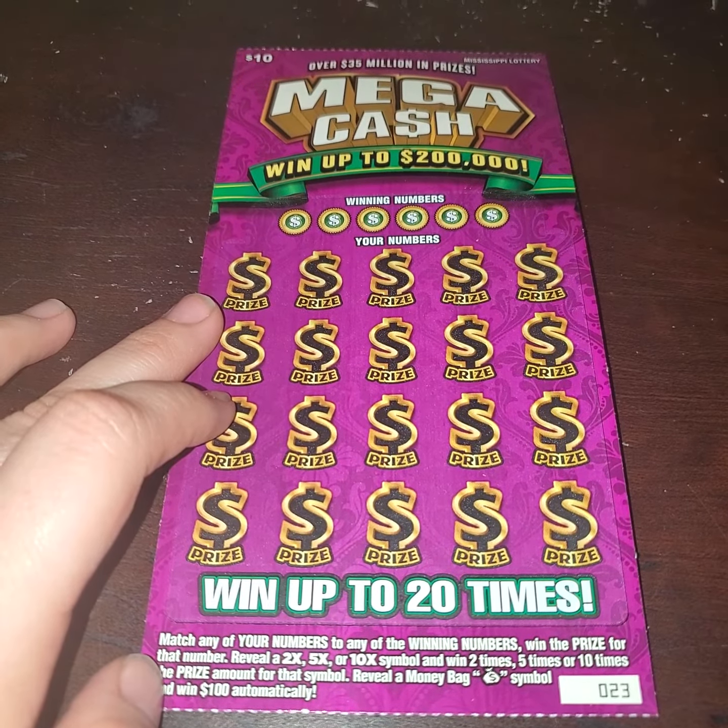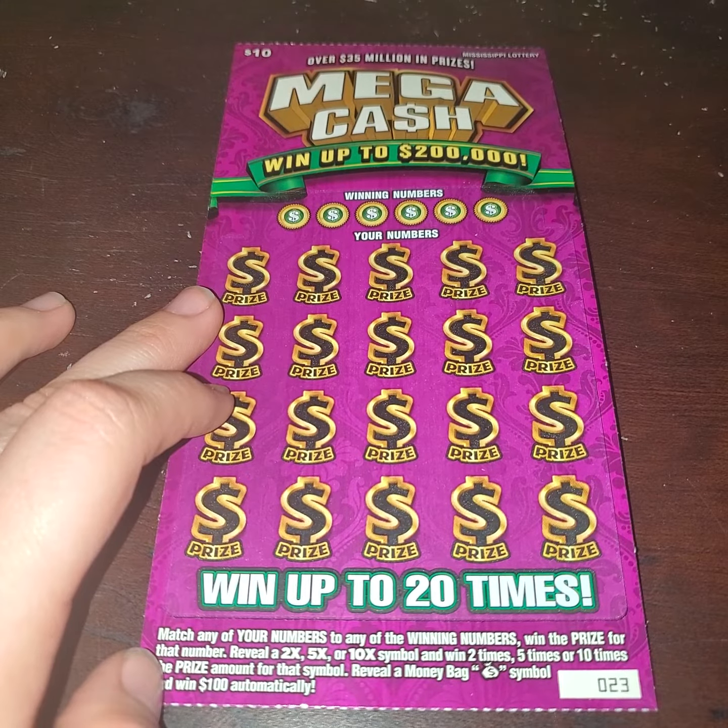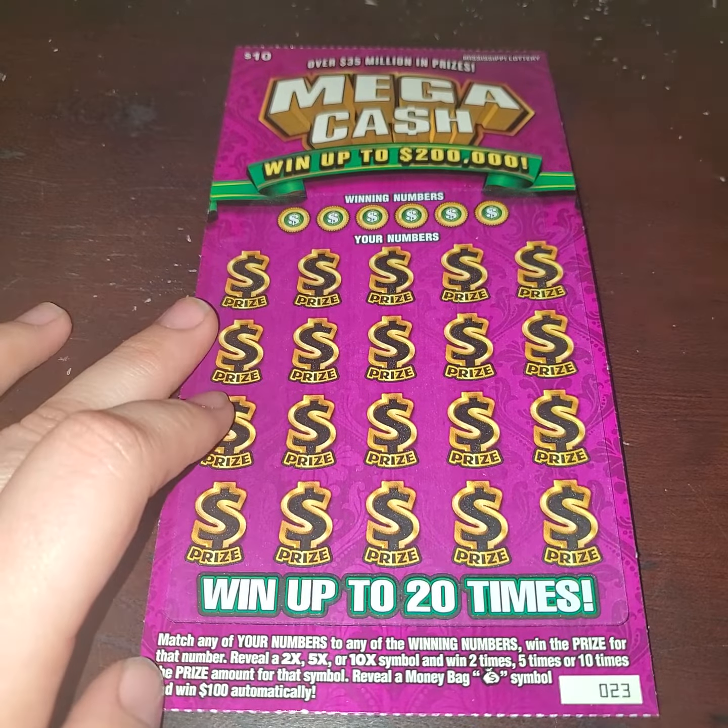But in order to do that, we got to match our numbers to the winning numbers, or find a symbol of a two times, five times, ten times, or reveal a money bag and receive $100 instantly.